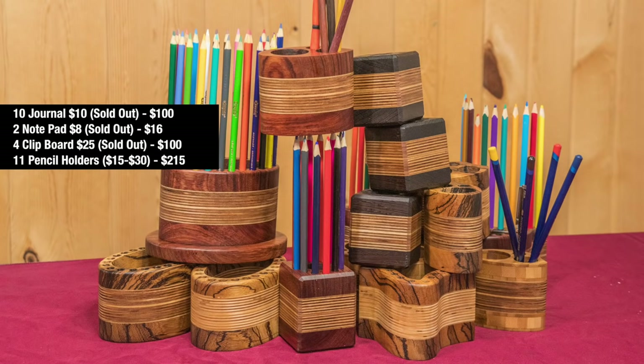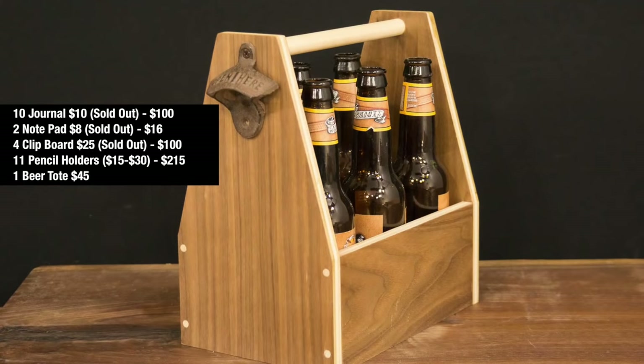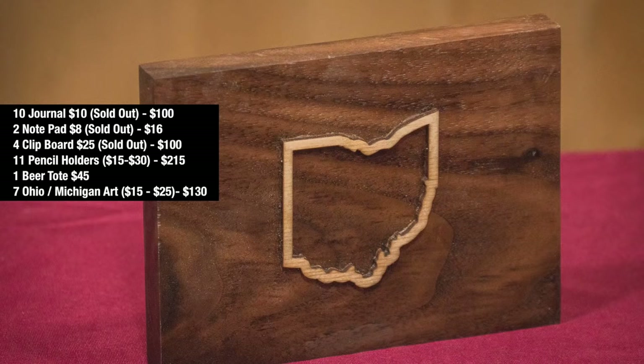I sold 11 pencil holders that varied in price from $15 to $30, totaling $215. I sold one beer tote — I only took one, a leftover from my previous craft show from a couple of years ago — and sold that at $45. I also sold seven Ohio and Michigan art pieces ranging from $15 to $25, making $130 on those.